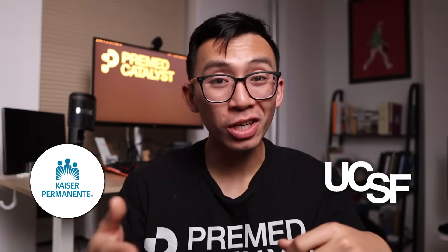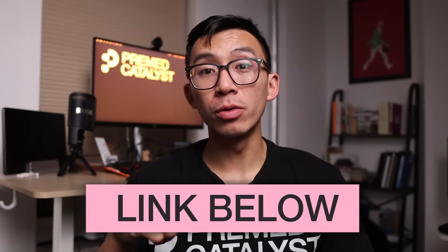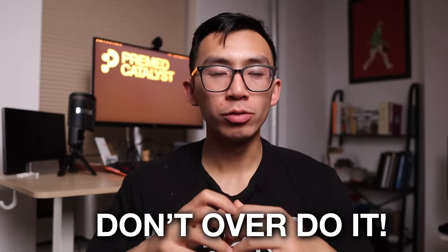Vanessa, one of our students who earned a full-ride scholarship to Kaiser and just got into UCSF, focused her time on supporting underserved Latinx communities. Shadowing milestone: 50 hours in three different contexts. Spend time in an operating room, an outpatient center, a dialysis center, a hospital, and a chemotherapy infusion center outside of the hospital. Medicine is practiced everywhere. Mistake: don't overdo it — you don't need 300 hours of passive shadowing.